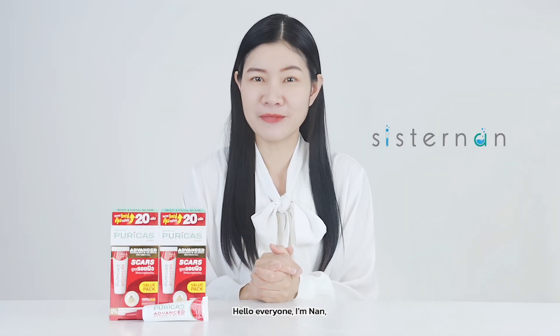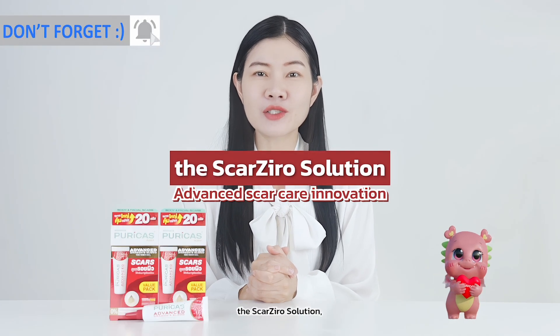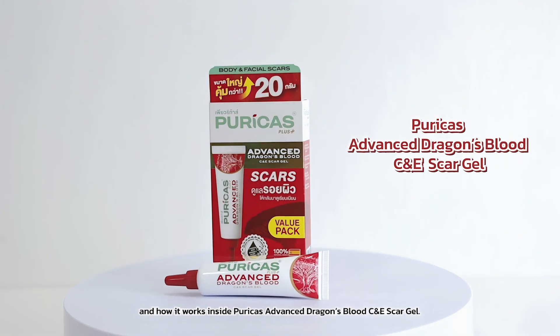Hello everyone, I'm Nan, and today I'd like to share with you about advanced skincare innovation, the skincare seal solution, and how it works inside Perica's Advanced Dragon's Plus C&E skincare seal.